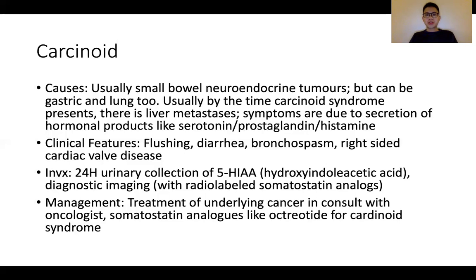So this is just a short session talking about some of these neoplastic syndromes. Hope that you found it helpful.